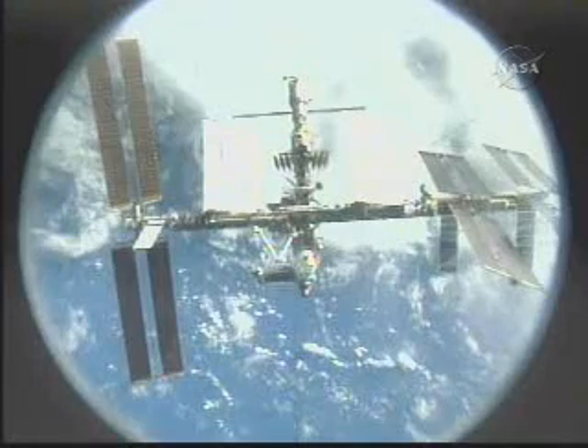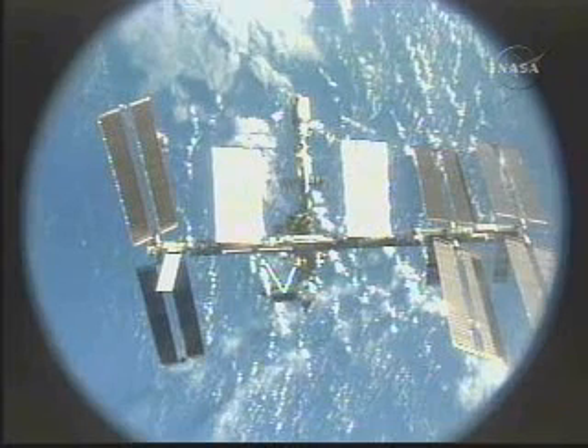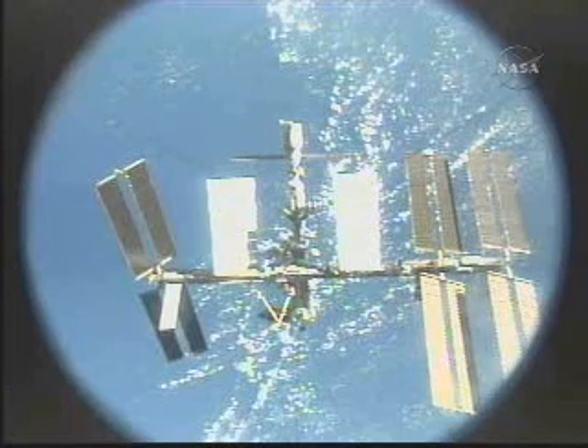This fly-around is designed to document the condition of the International Space Station as Endeavour departs.